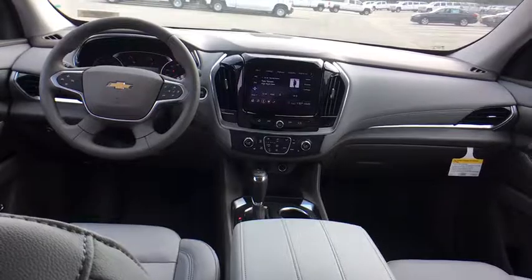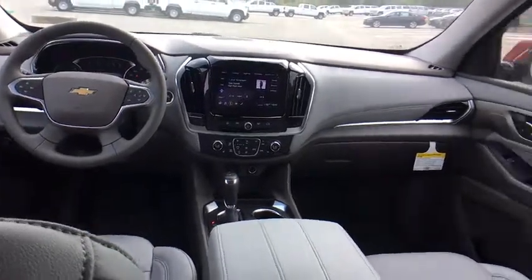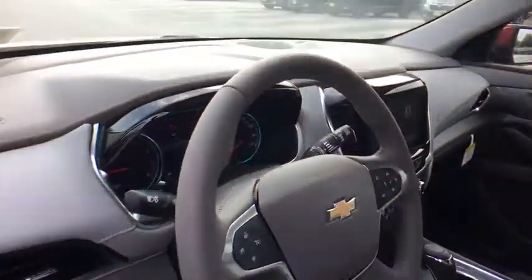Leather-wrapped steering wheel, adjustable steering wheel, power steering, cruise control, aluminum wheels, four-wheel disc brakes, floor mats, universal garage door opener, AM-FM stereo radio.